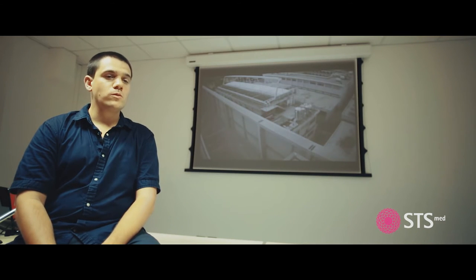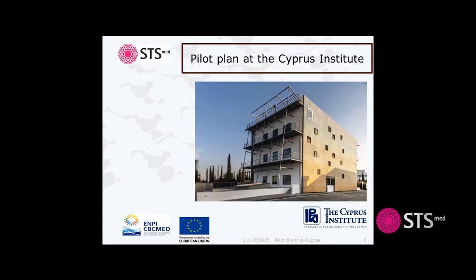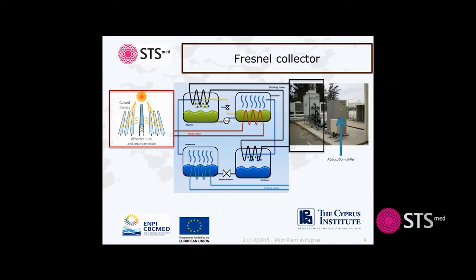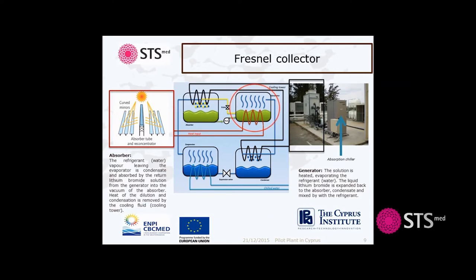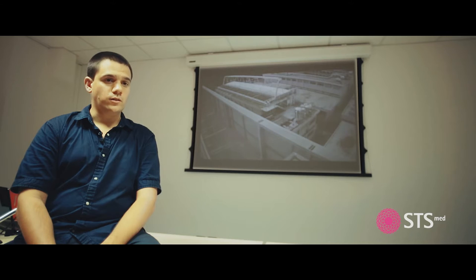The platform aims to produce air conditioning for a near-to-zero energy building in Cyprus belonging to the Cyprus Institute, called the Novel Technologies Laboratory. This solar platform will dramatically reduce the energy consumption for air conditioning of this near-zero energy building. In Cyprus, many rooftops like the one visible on the camera are located in the city, are flat, and have optimal orientation for the installation of a Fresnel collector.